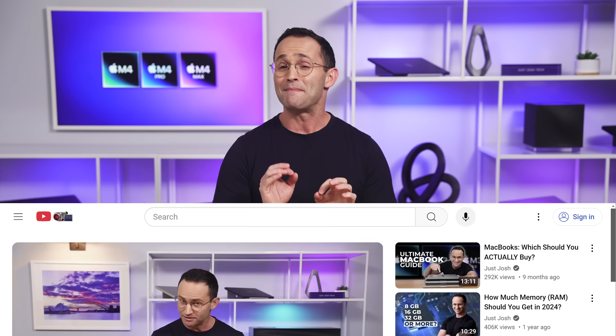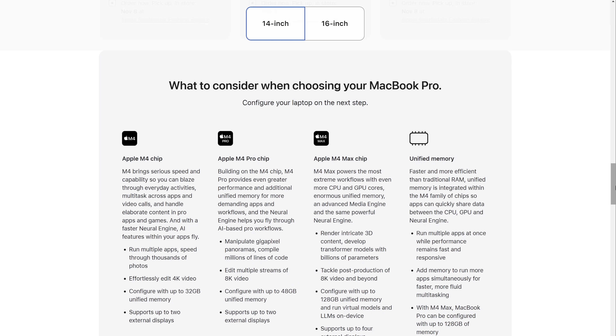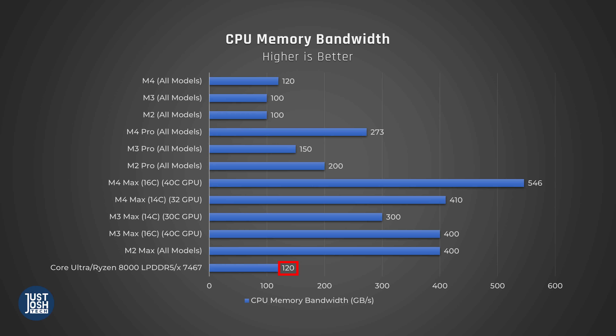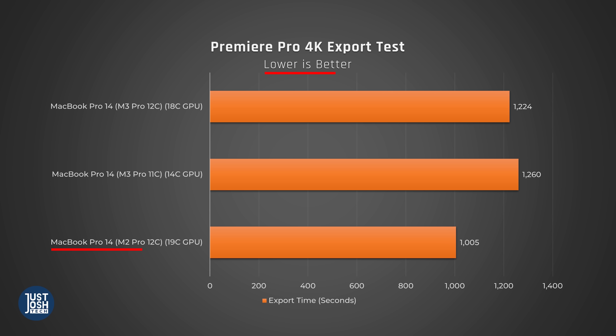Let's talk about memory bandwidth, as it seems Apple's product managers have been watching the channel. A big issue was the nuked memory bandwidth with the M3 series. For some tasks, it's not just whether you have enough memory that matters — it's also whether you can access your memory fast enough. This is even more apparent for MacBooks as they use unified memory, meaning the CPU and GPU share the same pool. Most prior M3 MacBook Pros had lower memory bandwidth than the M2 versions they were meant to replace, creating odd situations where M2 MacBook Pros were sometimes just as fast or faster. This has been rectified with the M4 chips.